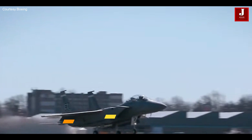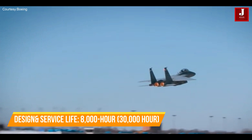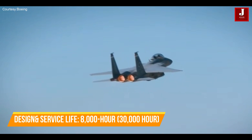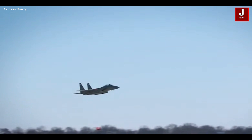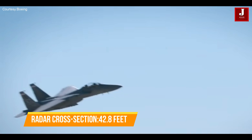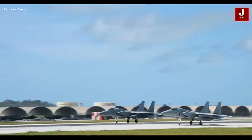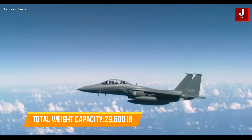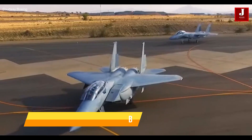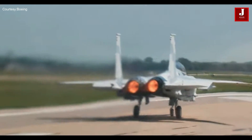The F-15EX has a design life of 8,000 hours, although testing over 30,000 hours has shown it to be robust. It is relatively large on radar compared to the F-35A, due to its greater radar cross-section of 42.8 feet. With a total weapon load of 29,500 pounds distributed among nine external stations, the aircraft is equipped with all U.S. air-to-air and ground armaments, including a 20-millimeter cannon.